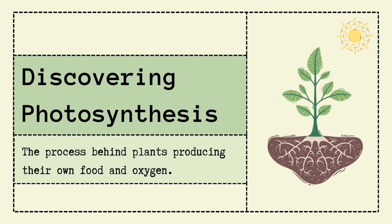Discovering photosynthesis — the secret recipe behind plants producing their own food and giving us oxygen to breathe. So, what is photosynthesis?